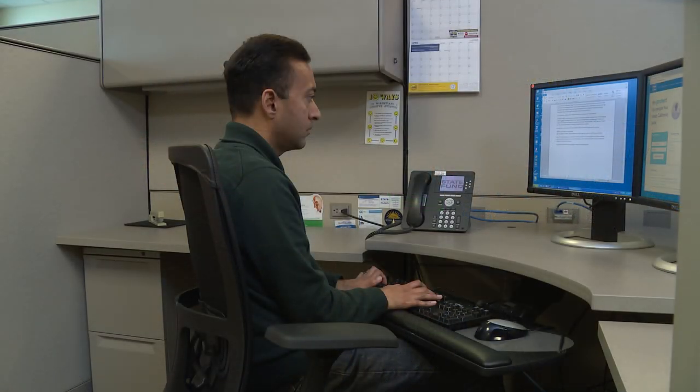Creating a good fit between you and your workstation includes adjusting your chair, mouse and keyboard, monitor position, and office lighting.